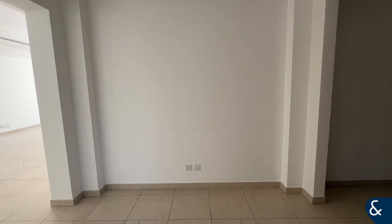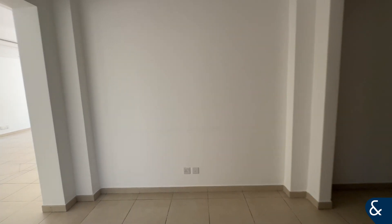As you walk in, you'll see you've got a huge hallway. To the right, you've got a guest bathroom just to your right here.